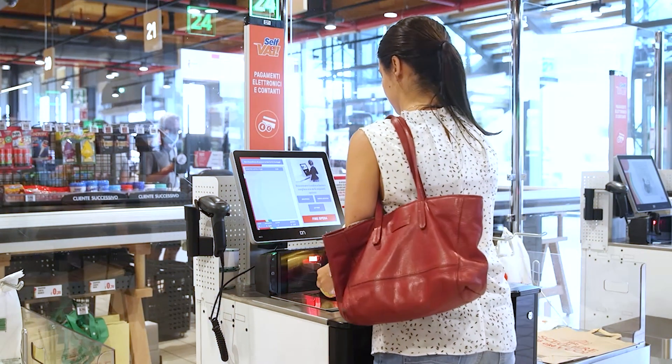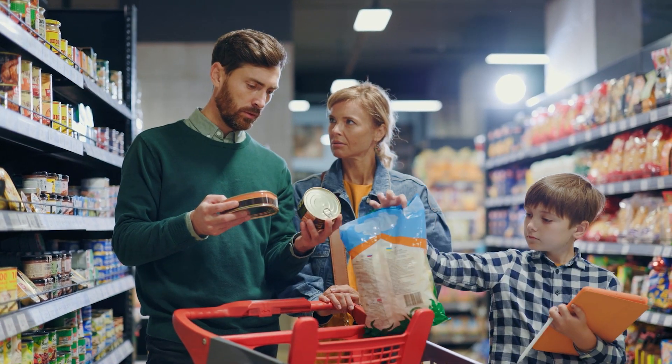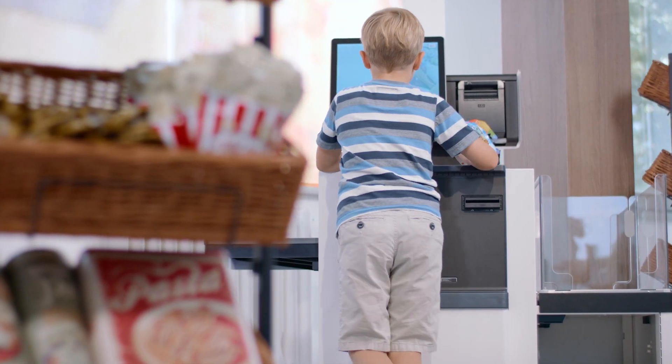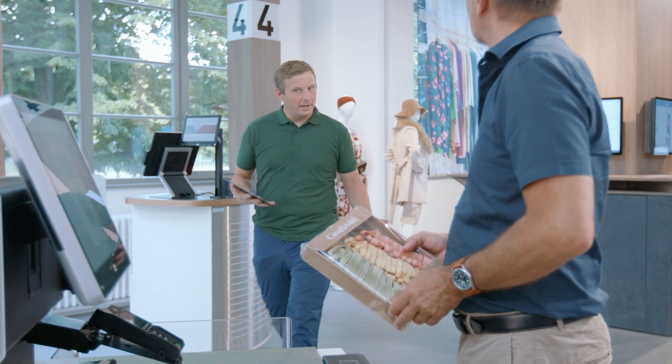People are shopping differently today. One shopper just isn't like another. Some are shopping for the week, others just for a moment in time. Some want to do it all themselves, and some appreciate a little extra help.